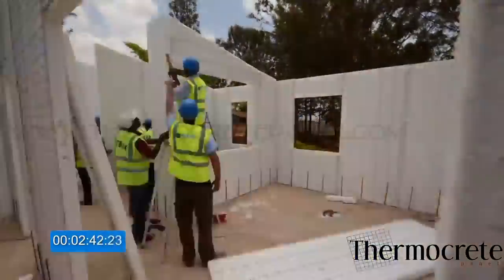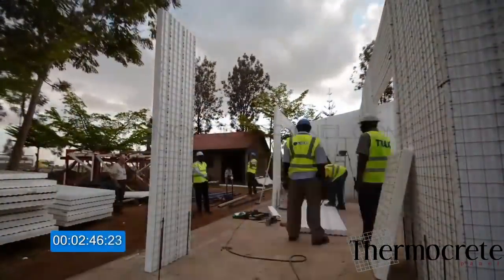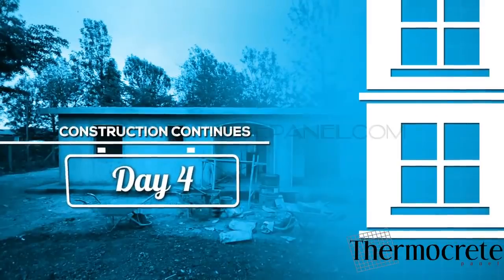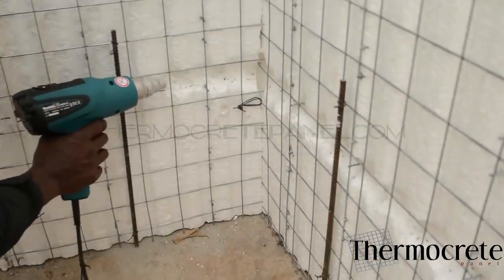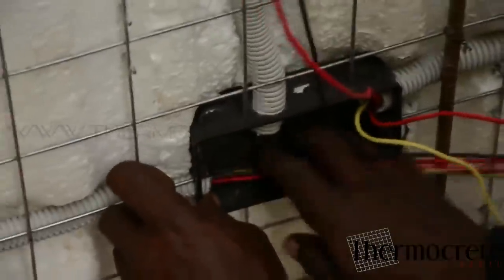More cutting and placing of panels according to the specifications. Day 4. By simply using a jet of hot air, the polystyrene is melted and flexible pipes are placed underneath the mesh, and wiring is placed in the required positions.